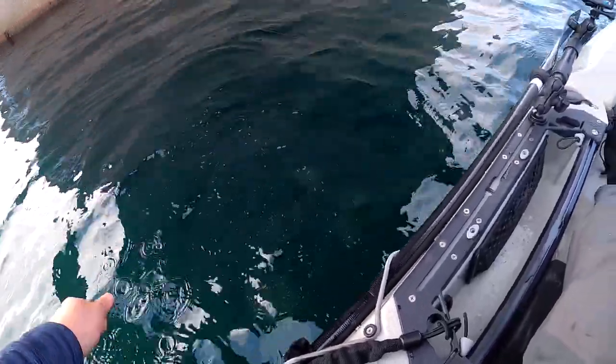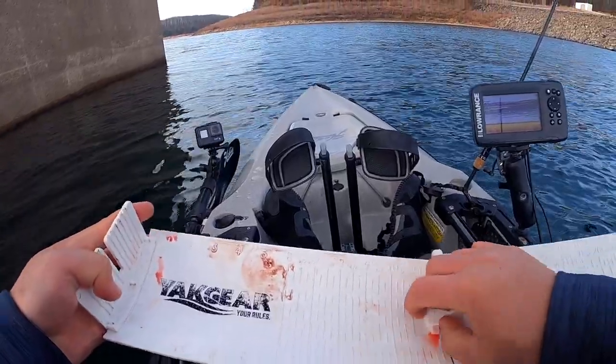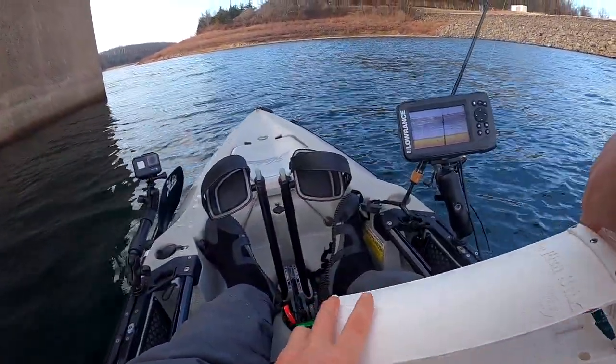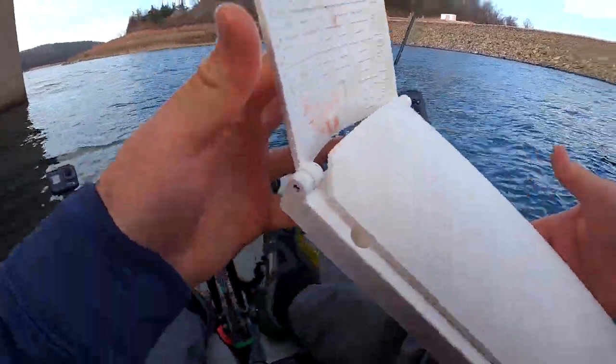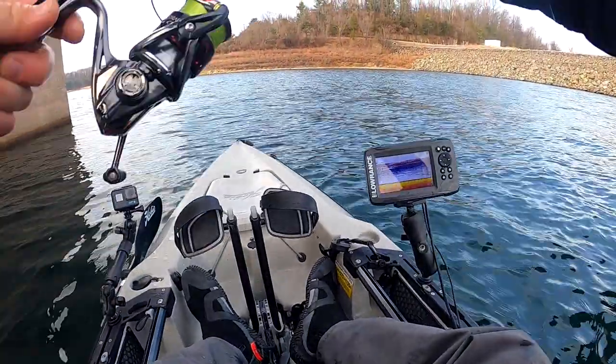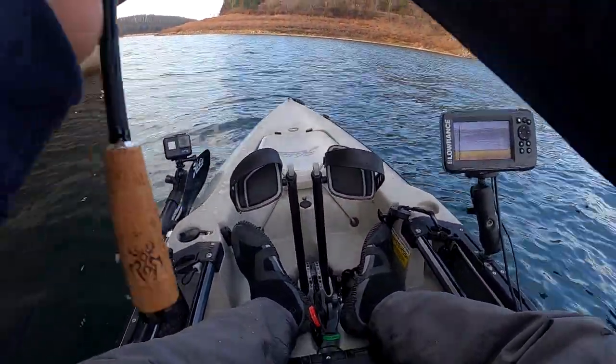It just pooped! Alright cool. No lakers but I've got two different species — awesome! Let's get that Binsky blade back down there, it's doing pretty good.